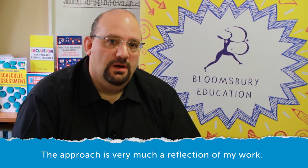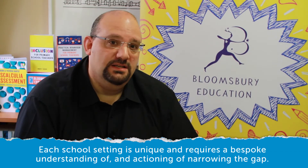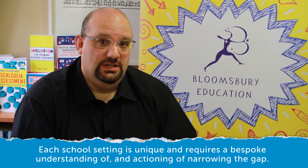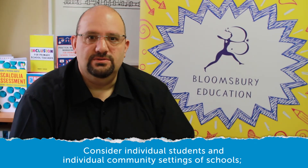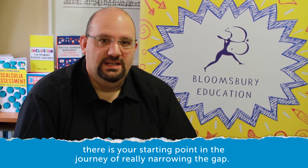The approach is very much a reflection of my work — each school setting is unique and requires a bespoke understanding of and actioning of narrowing the gap. Consider individual students and individual community settings of schools. There is your starting point for the journey of really narrowing the gap.